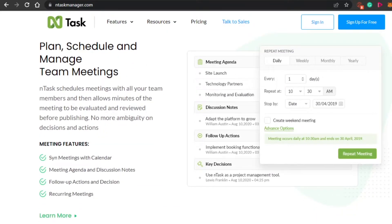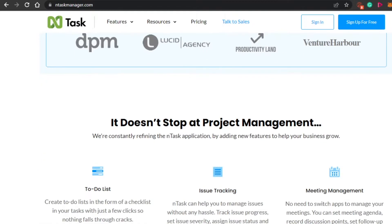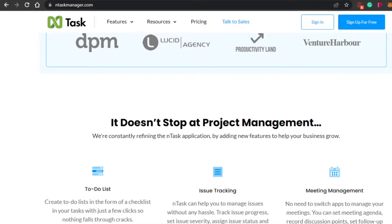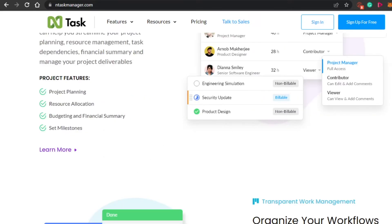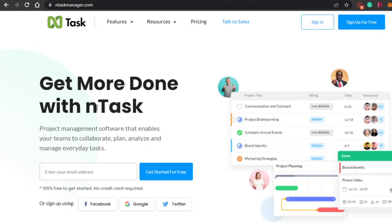Sometimes when we are using task managers for personal use, we don't share it. But if you want to share it with your family or a family member, you can simply go ahead and do that. You get a lot of different options — for example, adding notes, time tracking to keep you on time, a to-do list to check off every task you have done, and you can also arrange meetings. nTask really helps you with all of these different features.